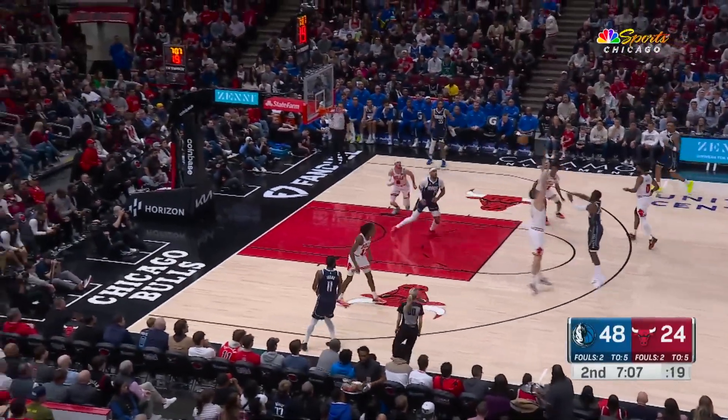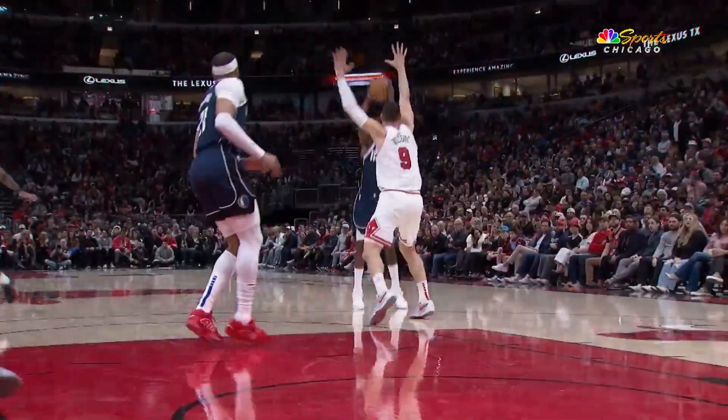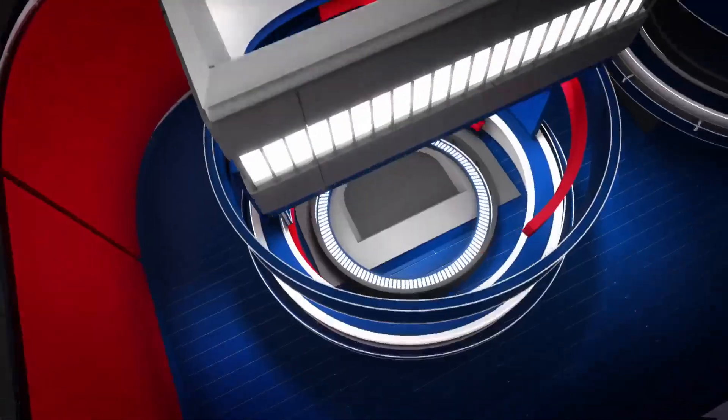Moving along to number 9, just check out Daniel Gafford with the pivot, then he rips it. Beautiful stuff from Gafford, who throws that one home to get in at number 9.